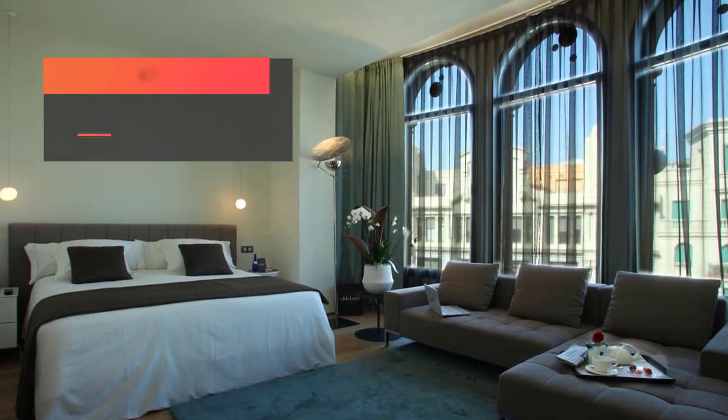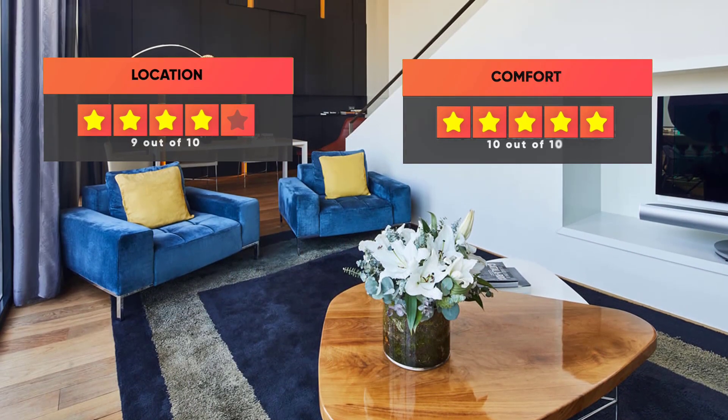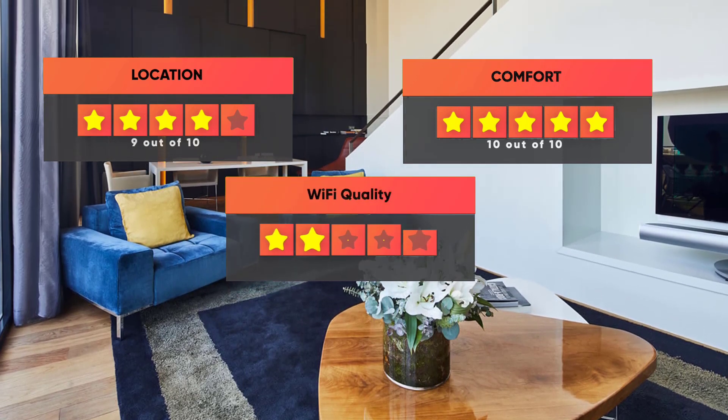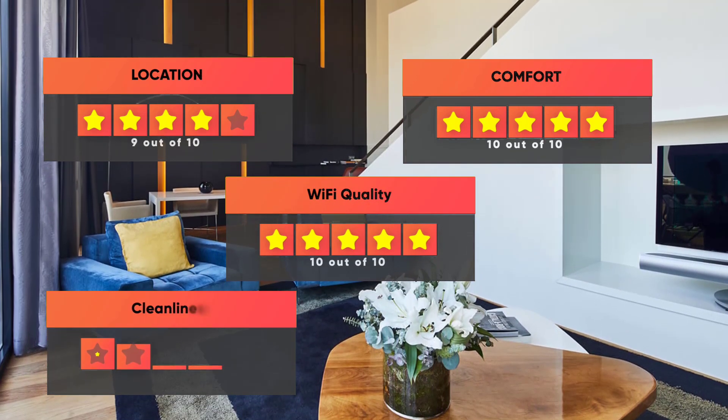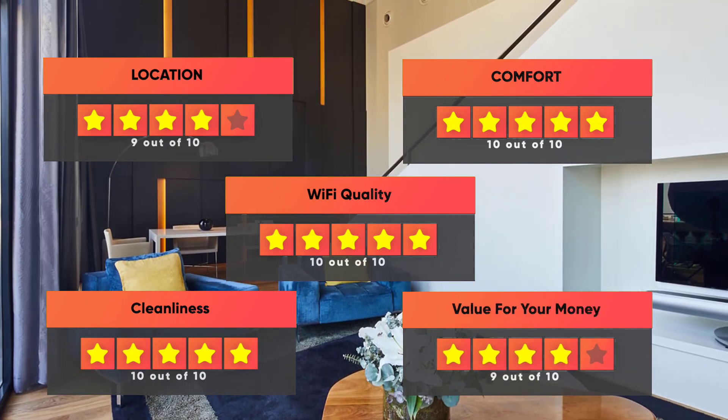Prices can vary depending on the room size and what it has to offer. Our ratings for Ohla Barcelona: Location – 9/10, Comfort – 10/10, Wi-Fi quality – 10/10, Cleanliness – 10/10, Value for money – 9/10.